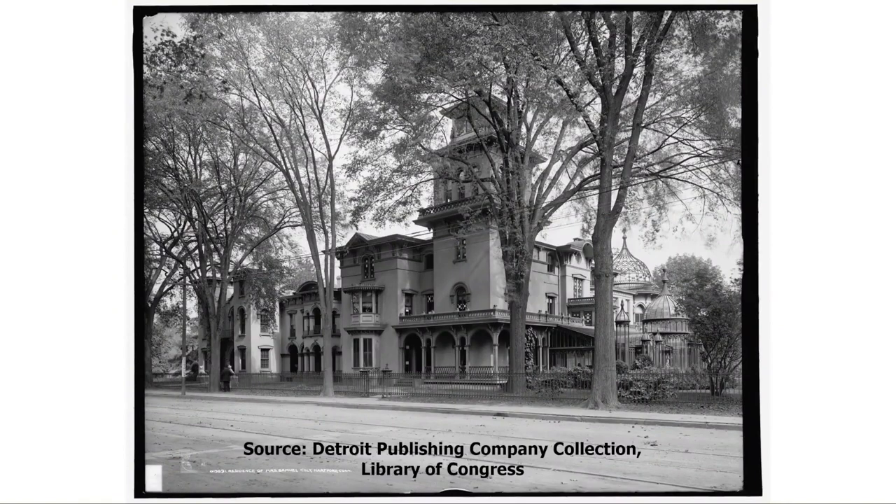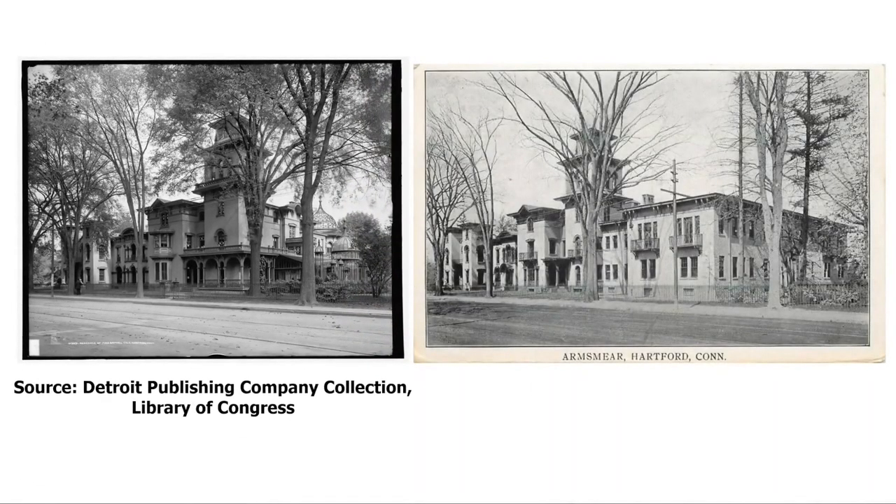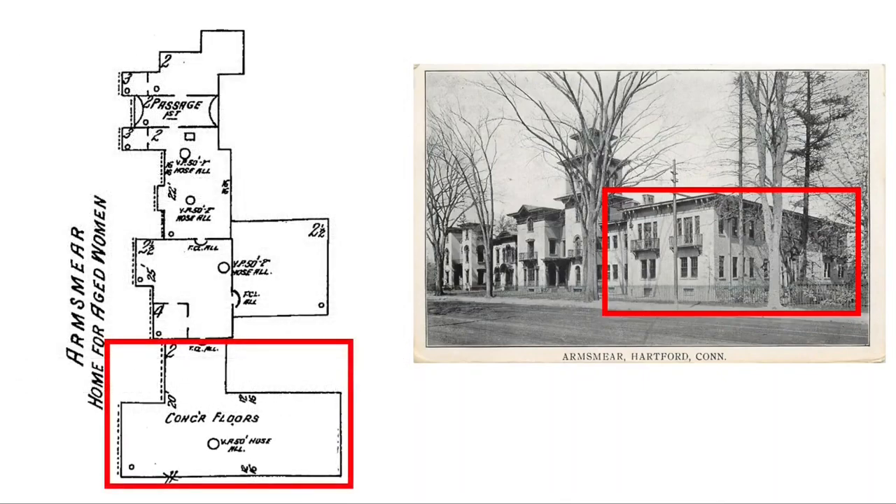Mrs. Colt continued to live in the house until her own death in 1905. She was the daughter of Reverend William Jarvis, an Episcopal minister, and by the terms of her will, the mansion was converted into a home for Episcopal women, with apartments intended for widows and orphans of clergymen and what were described as 'impoverished but refined and educated gentlewomen.' As part of this conversion, the conservatory and glass domes were removed, and a new two-story brick wing on the south side of the building was completed in 1911.